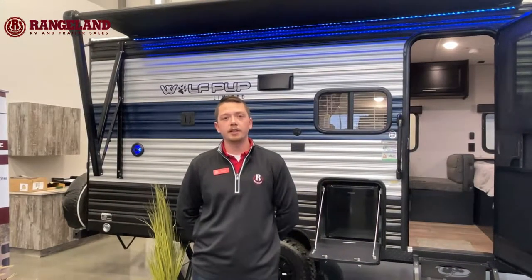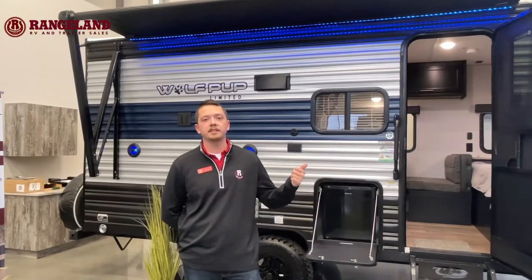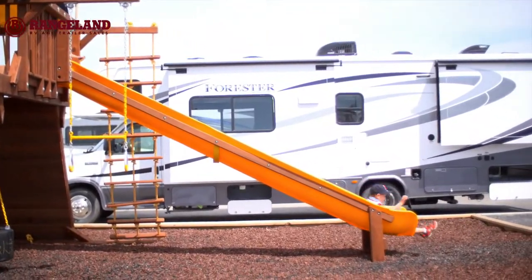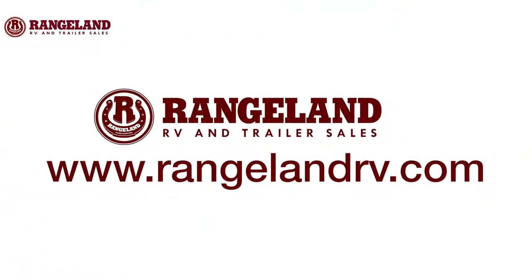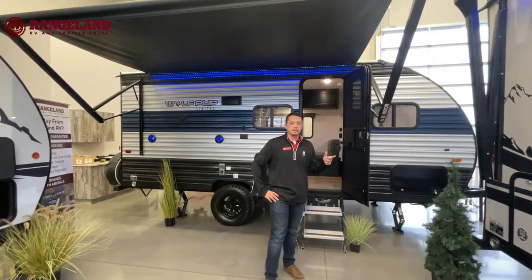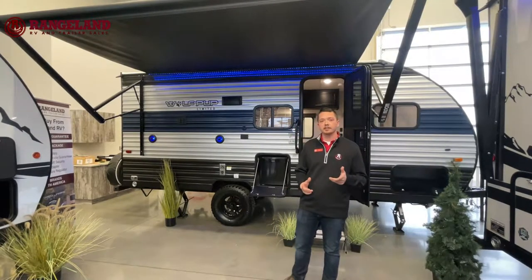Hey guys, it's Lucas with Rangeland RV here. Today I'm going to be walking you through the 2022 Wolfpup 16 BHS Limited. So this is the 2022 Wolfpup 16 BHS. First things first, I do want to break down some of the construction for you guys on this travel trailer.